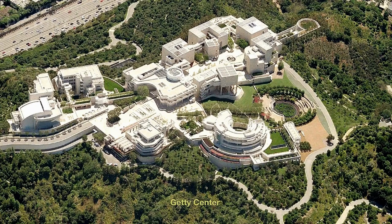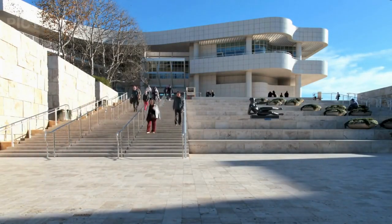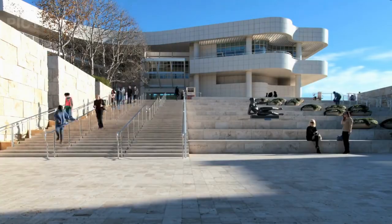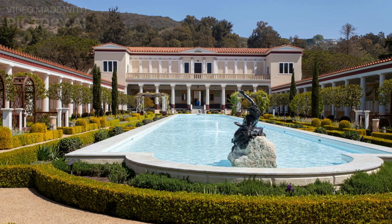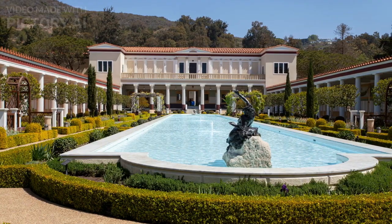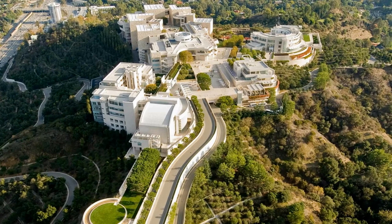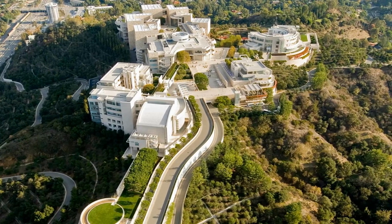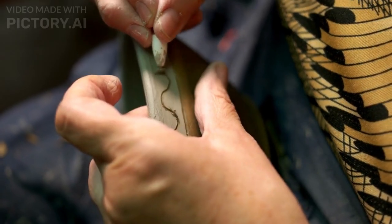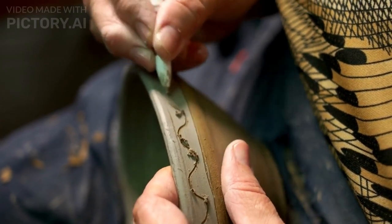Number 1: The Getty Center. The Getty Center is a renowned art museum and research institution located in Los Angeles, California, USA. It was designed by architect Richard Meier and opened to the public in 1997. The museum is part of the J. Paul Getty Trust, which also includes the Getty Villa in Pacific Palisades. Known for its striking modernist architecture and vast art collection spanning various periods and mediums, the collection includes European paintings, sculptures, decorative arts, drawings, manuscripts, and photographs.